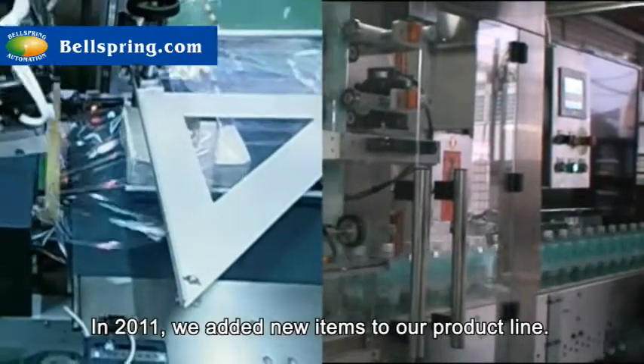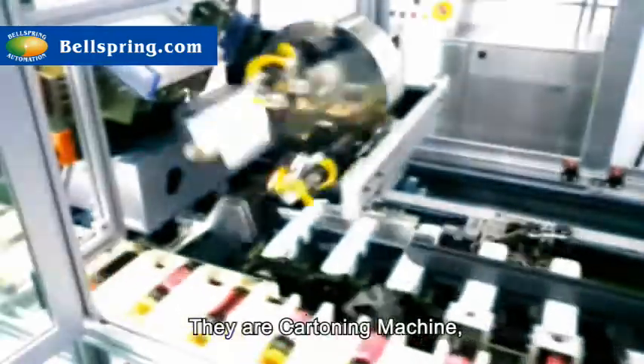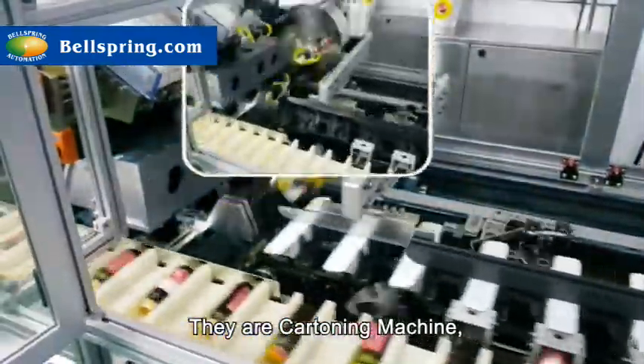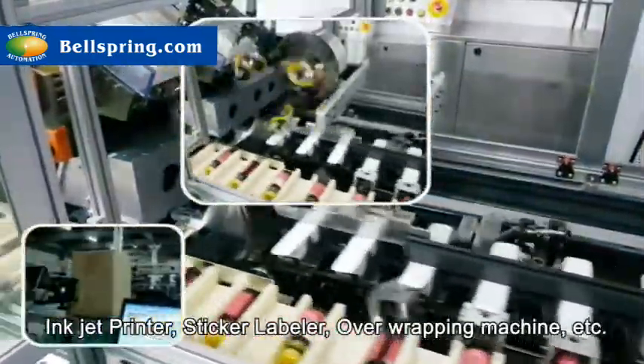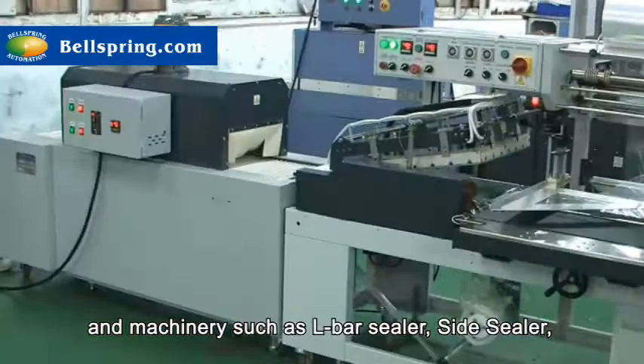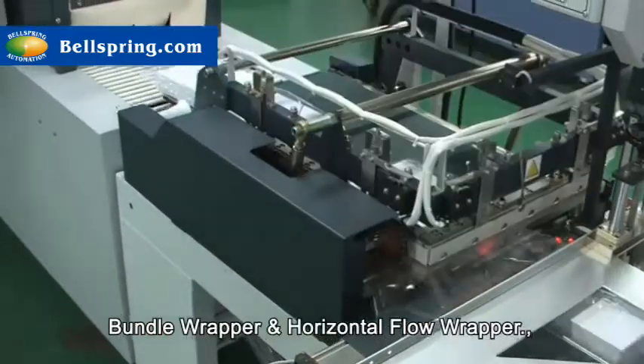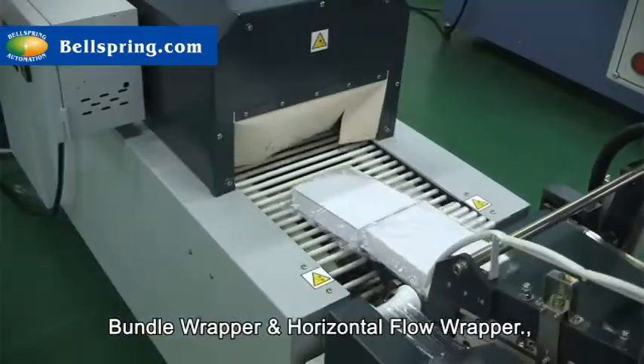In 2011, we added new items to our product line. They are cartoning machine, inkjet printer, sticker labeler, over wrapping machine, etc., and machinery such as L-bar sealer, side sealer, bundle wrapper and horizontal flow wrapper.